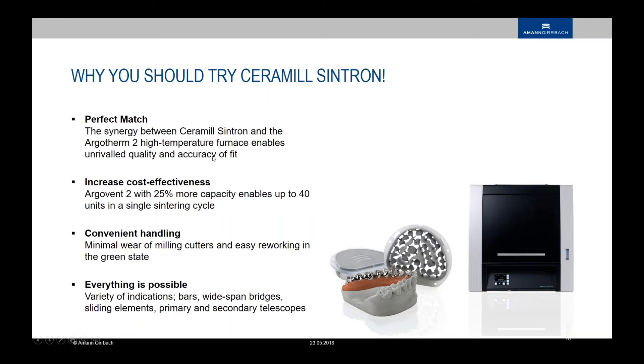With the Arcovent 2, there is 24% more capacity — you can put more units in the chamber, now over 40 units in a single sintering cycle. The material is very convenient: the cutters last hundreds of units, they don't get wet, they stay sharp. It's really easy reworking in the green state. After sintering, you don't have to grind so much. It's not noisy or dirty. Everything is possible — a big variety of indications: bars, widespread bridges, lighting elements, telescopic crowns. That's why you should try and use this material.